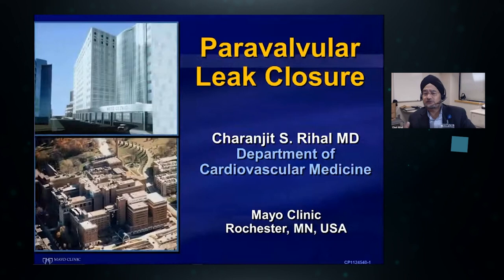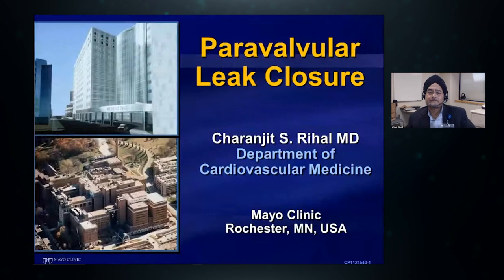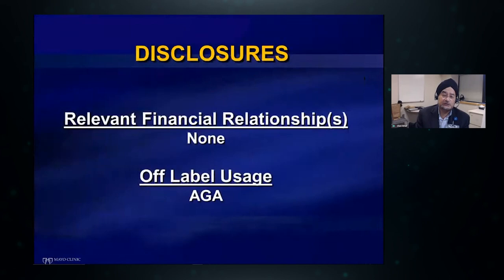I'm here to speak about paravalvular leak closure, and it's a very interesting story how I got interested. Like many important things in medicine, it goes back to the unmet need of a single patient. I recall a patient about 15 years ago who presented with severe heart failure and a large hole beside her mitral valve. A colleague said to me, 'Dr. Rehal, why can't you figure out how to put a plug in there?' And that's how the journey started. We now have a very large experience of this procedure and I would like to share it with you.